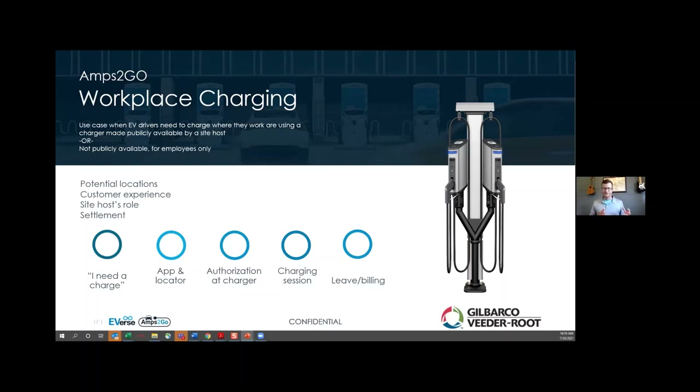A very similar session would be a workplace charging program. For example, at Pathmaster's headquarters — Randy owns the building and decides to make revenue charging available for employees. We can choose whether the station is visible to the public or just for employees, and whether to run a special discount program for employees. In a municipal setting, a garage next to the library could offer charging to library visitors but at 25 cents off for city employees. We use a cell phone as the primary authorization method, linked to a personal credit card.